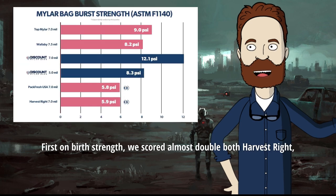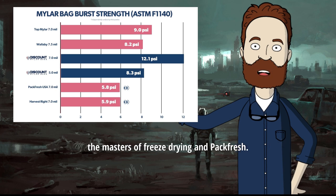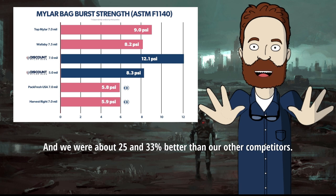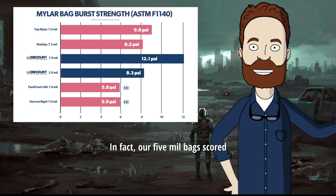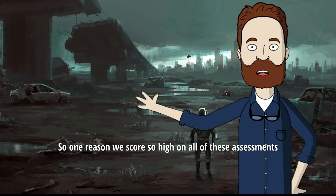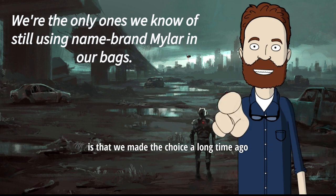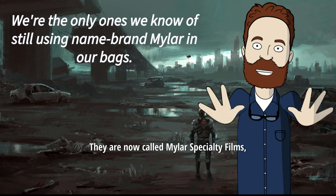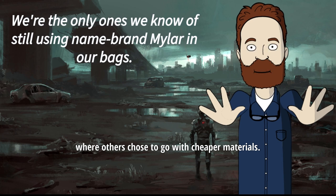Here's the data. First, on burst strength, we scored almost double both Harvest Right — the masters of freeze drying — and Pack Fresh. And we were about 25 to 33% better than our other competitors. In fact, our 5mm bags scored better than all but one of our competitors. One reason we score so high on all of these assessments is that we made the choice a long time ago to stick to using actual DuPont Tejin Mylar — they are now called Mylar Specialty Films — where others chose to go with cheaper materials.